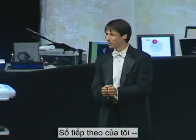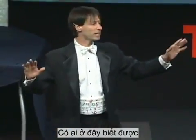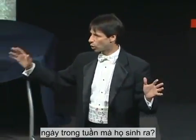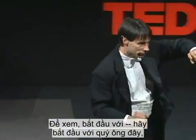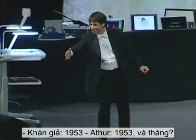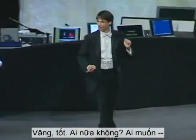For my next number, while I mentally recharge my batteries, I have one more question for the audience. By any chance, does anybody here happen to know the day of the week that they were born on? If you think you know your birthday, raise your hand. Starting with the gentleman first — okay, sir, what year was it? 1953. And the month? November. November 23rd — was that a Monday? Yes. Good.